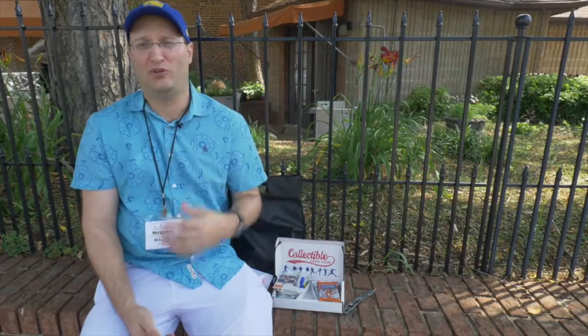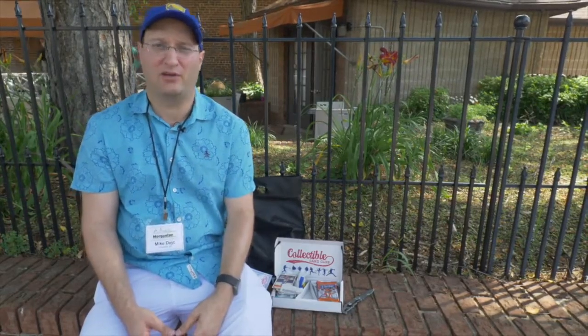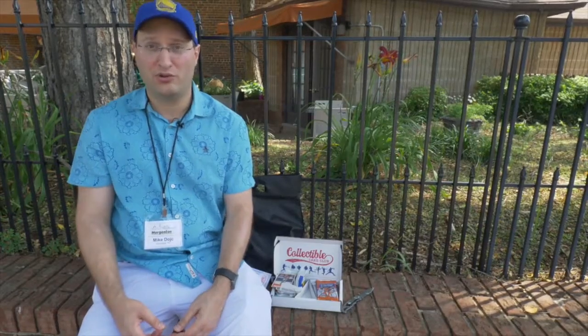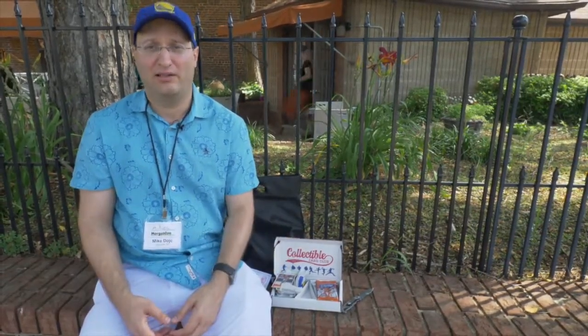Tell me about the best pull you ever had from a pack of basketball cards. What was a real slam dunk? You pulled it out like, whoa — Jordan Rookie, 86 Fleer, whatever it was. Let me know, I want to hear.